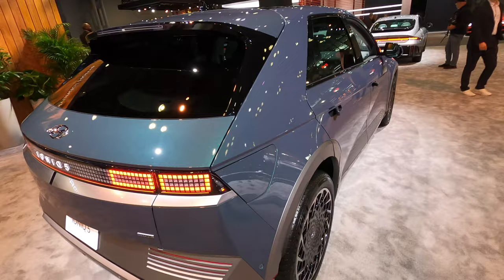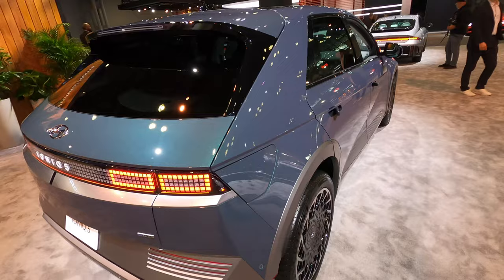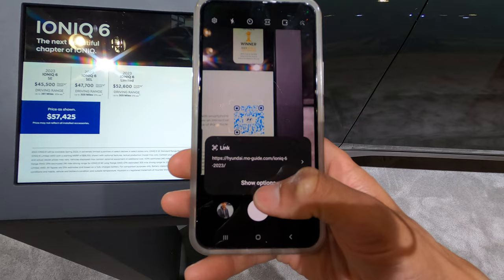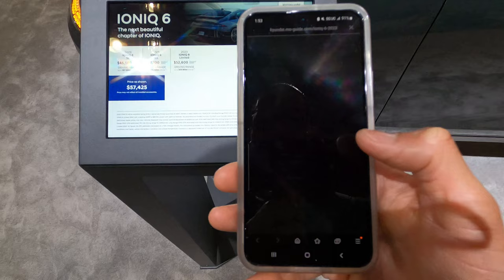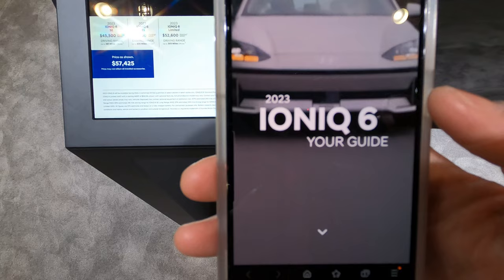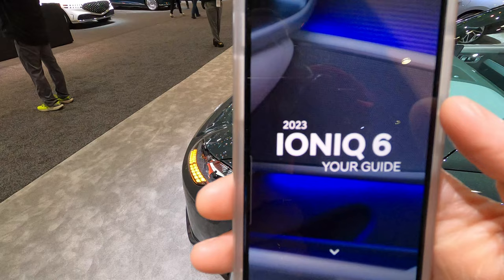I want to check out the scanning system, so I'm going to try to scan it right here and see where it takes me. It's taking a little forever. The Wi-Fi down here sucks. There it goes — it tells you the car. Your guide shows you a little bit of everything about the car right here — you can try that. This is pretty cool.